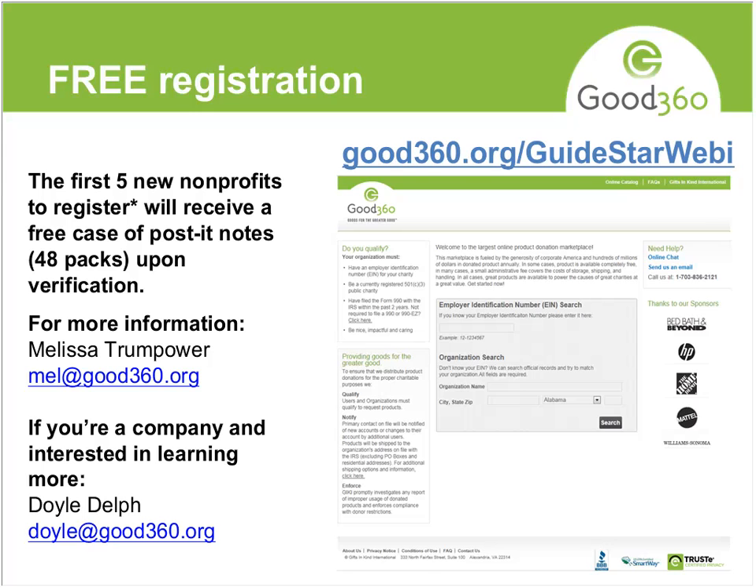We're also getting a lot of folks letting us know what they want — wheelchairs, sports equipment, tons of stuff. So I'm sure you'll get these forwarded to you, Melissa.